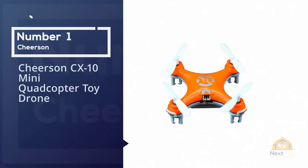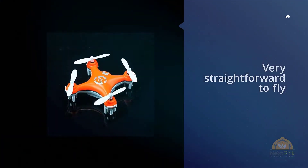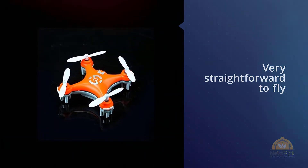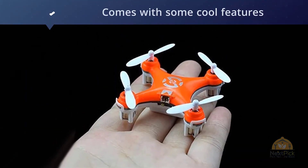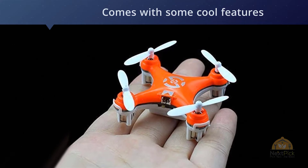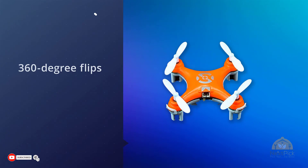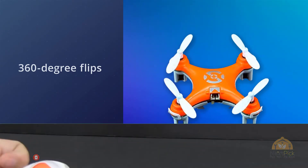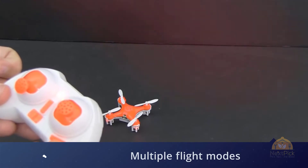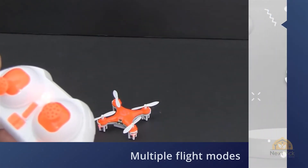Number one: most popular — Cheerson CX-10 Mini Quadcopter Toy Drone. The CX-10 from Cheerson is one of the top micro drones out there. I like the drone's simplicity and ease of use — it's very straightforward to fly, but it also comes with cool features like 360-degree flips and multiple flight modes for increased sensitivity. For the price, you can't beat this. My suggestion is to buy one of these first, then upgrade to a bigger version if you like using it.